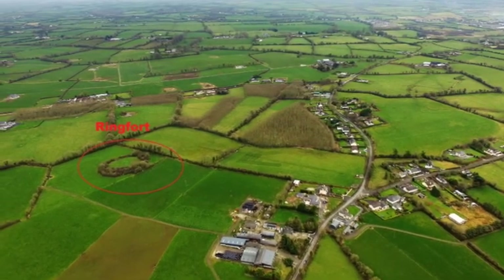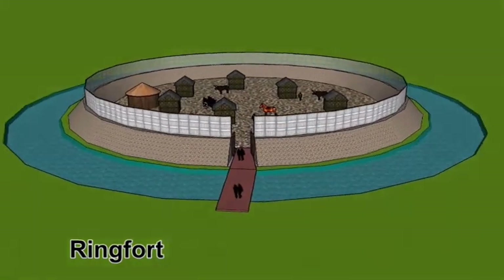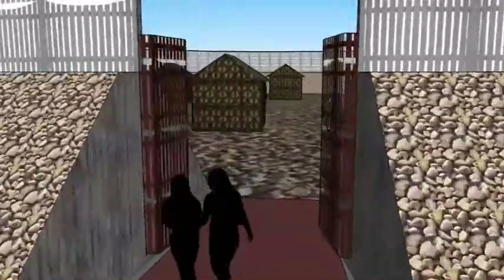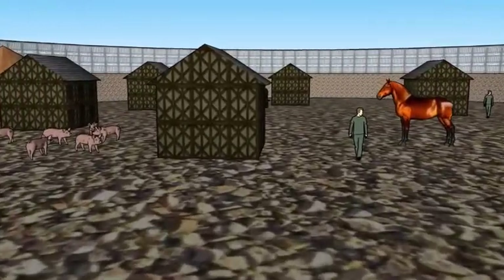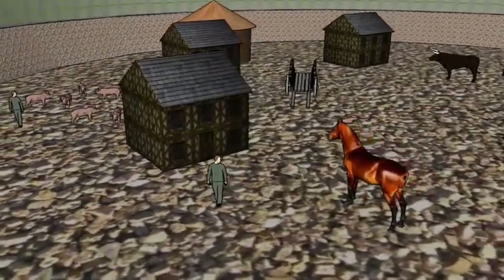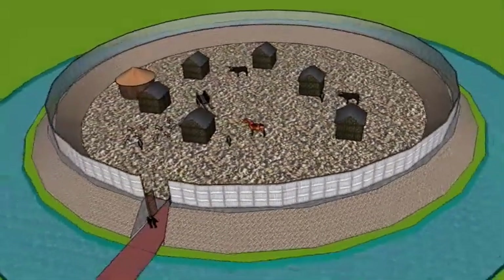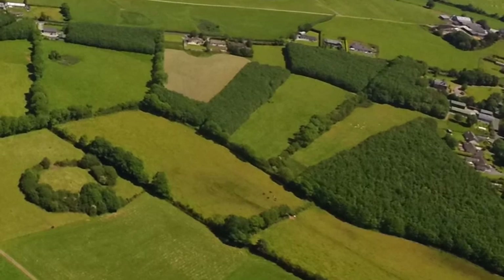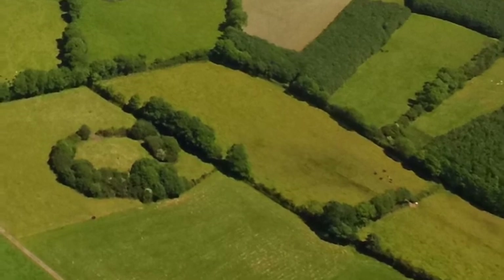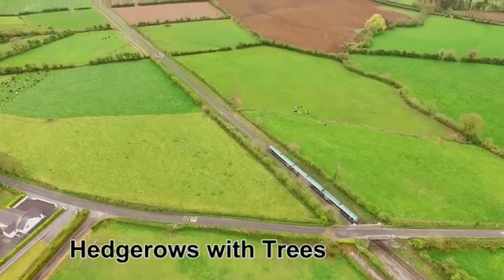North of the farmyard there are the remains of a 2,500-year-old ringfort. Ringforts were ancient circular settlements enclosed by a defensive earthen bank topped with a timber palisade fence; a water-filled ditch was the first line of defence, and entrance to the fort was over a bridge. Residents lived in timber huts, and cattle were kept in the fort overnight to protect them from wolves and raiders. The ringfort is an archaeological and historical feature on the farm, evidence of many generations of farming communities who made their living from the land.